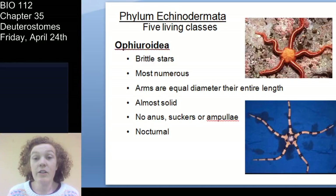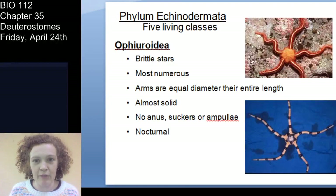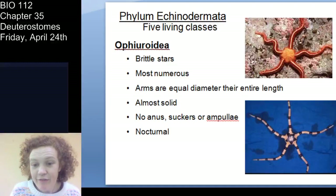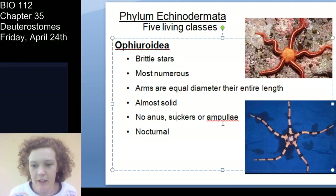Next is Ophiuroidea — the brittle stars. They're called brittle stars because they actually are brittle; you could break off their arms. These are actually the most common echinoderms — not sea stars as you might think. They are almost solid, which is why they're so brittle, and their arms are equal diameter their entire length.